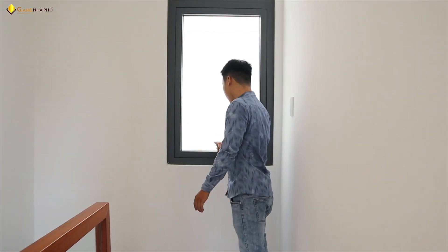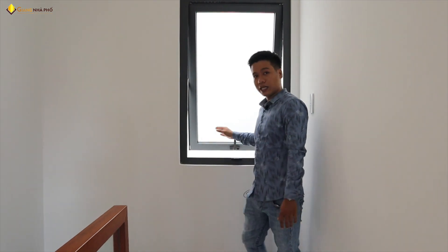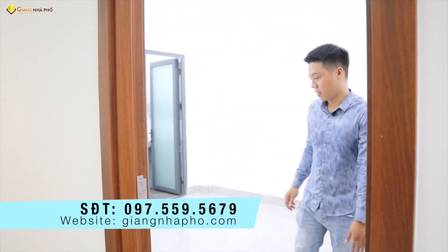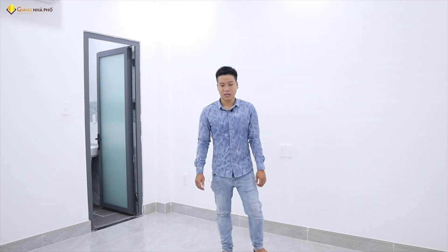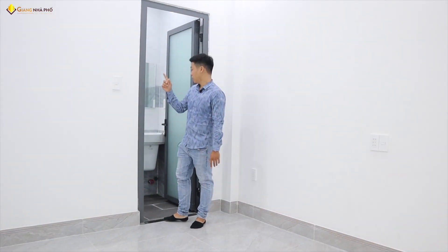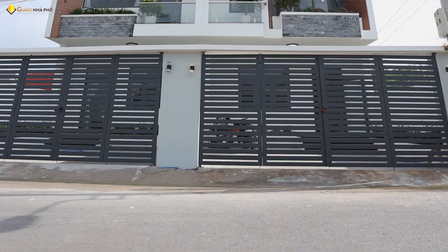Lầu 1 có 2 phòng ngủ và 2 nhà vệ sinh trong luôn. Lên cầu thang có cửa sổ, mở ra gió luồn vào tạo không gian mát mẻ. Phòng ngủ diện tích khoảng 15m², rất rộng rãi, có nhà vệ sinh trong. Phòng master rộng nhất khoảng 28m², cũng có nhà vệ sinh trong và tặng 1 máy lạnh. Nhà có thiết kế 3D nội thất sẵn, nếu cần lắp đặt thì chủ nhà thiết kế lắp đặt cho luôn.